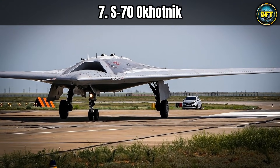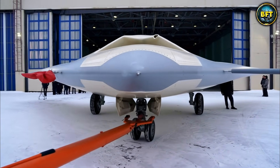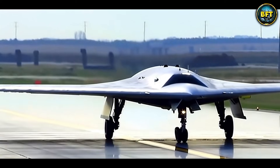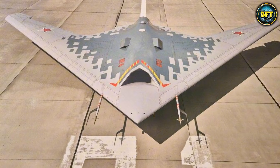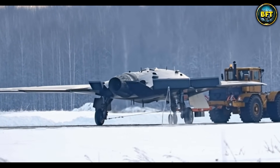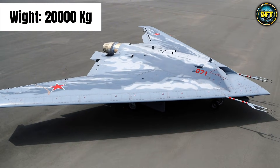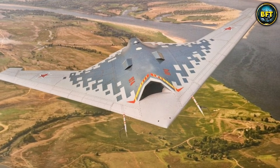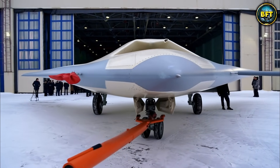Number 7. Speaking of flying wings and stealth, Russia has entered the chat with the S-70 Okhotnik. The name Okhotnik means 'hunter' in Russian, and it is a very fitting name for this heavy strike drone. This machine is massive — it is designed to work alongside the Su-57, Russia's fifth-generation fighter jet. Think of it as the heavyweight boxer of drones. It weighs about 20,000 kilograms at takeoff and can reach speeds of 1,000 kilometers per hour. The design is a classic flying wing to minimize its radar cross-section, making it a stealthy predator.